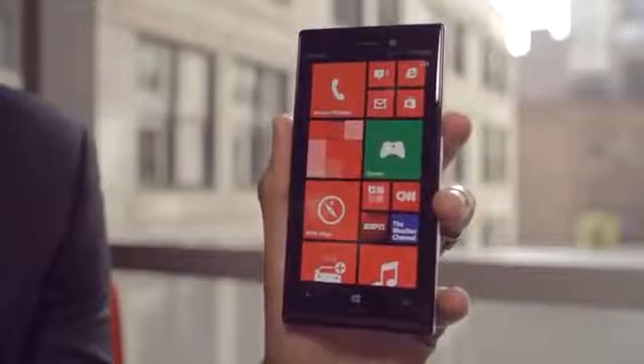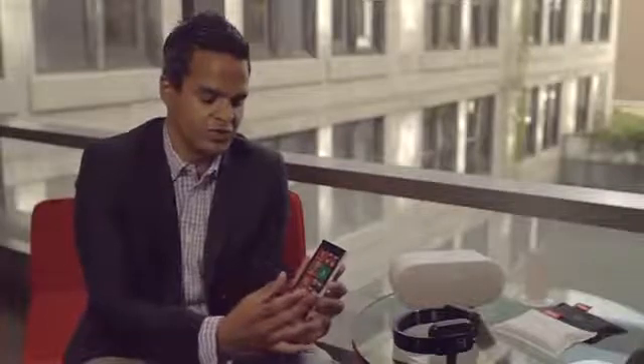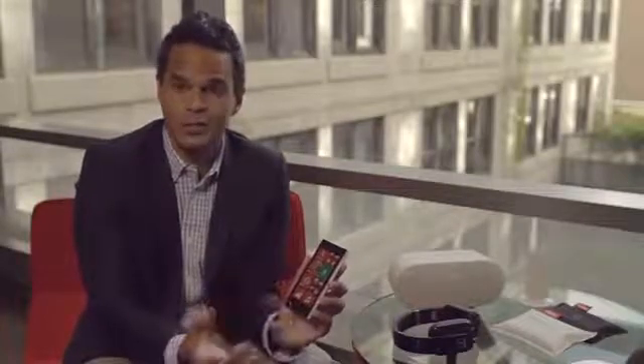It's an AMOLED screen and our designers are talking about it like an infinity display because the content really overflows from side to side like an infinity pool, and really makes sure that the content you have on the screen is the most important thing.